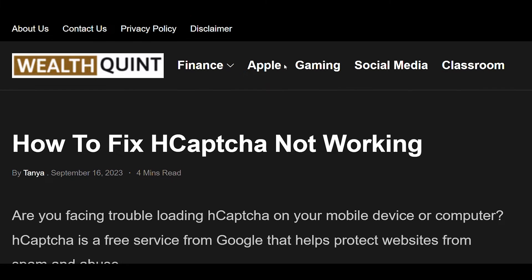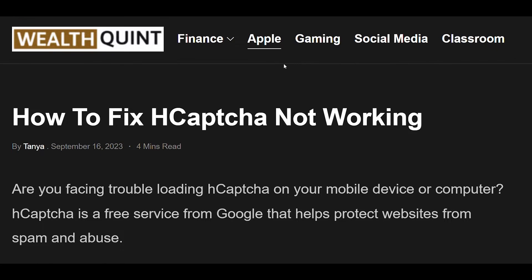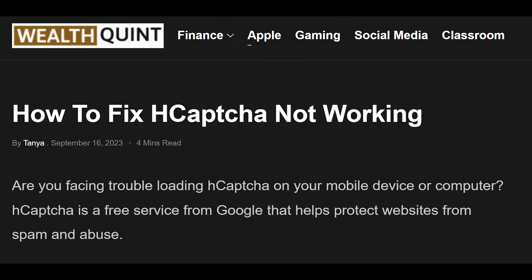Hello viewers. In this video, we are going to understand how to fix hCAPTCHA not working.